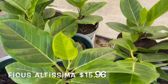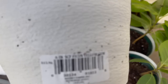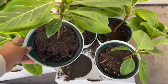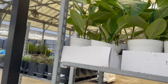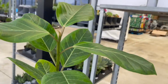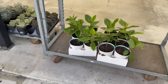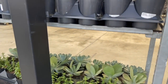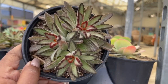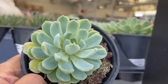Right next to that display, I was really surprised to see they had these ficus altissimas for $15.96. Right next to those they had some more succulents for $4.48 each — this is a flapjack kalanchoe. They had a bunch of other ones but I'm not familiar with all the names, so I'll just give you a quick look at each one.